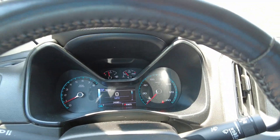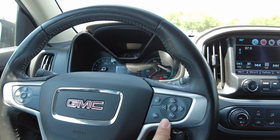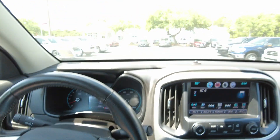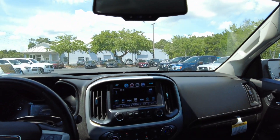24,380 miles on it. Has cruise control right here on the steering wheel, and your menu navigation along with your hands-free Bluetooth for your phone. There's your OnStar controls. 2017 GMC Canyon.